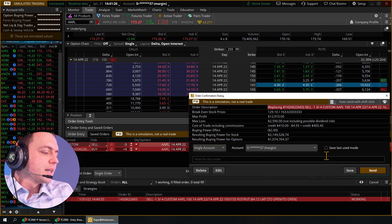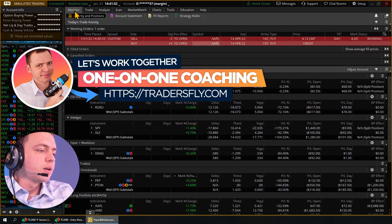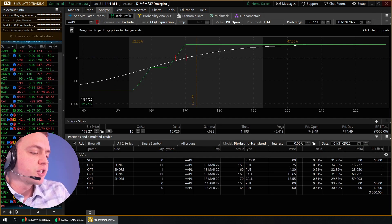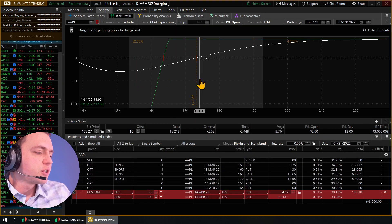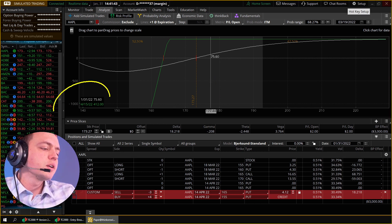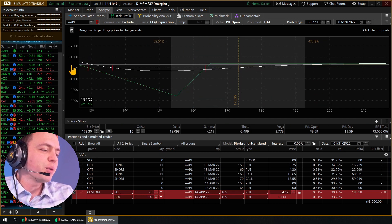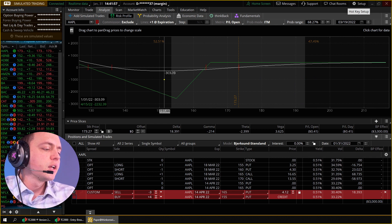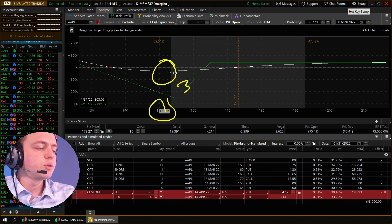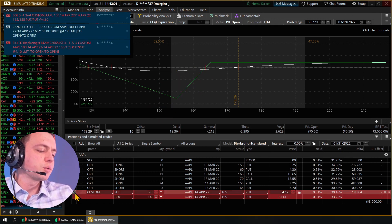Let's try and go for 10 and see if that'll go in — we'll let that fill. That's the trade idea. And we got filled on it, so we're set up and good to go.